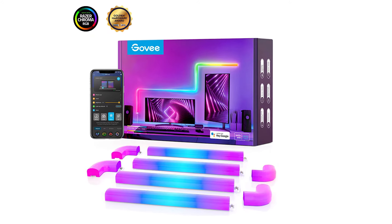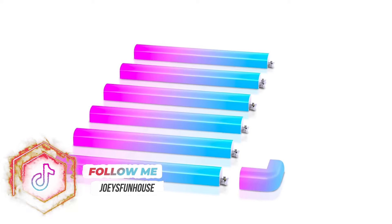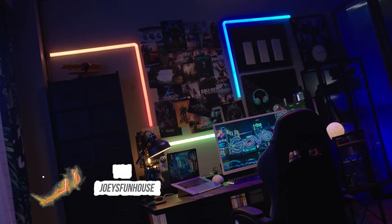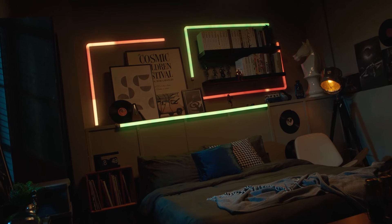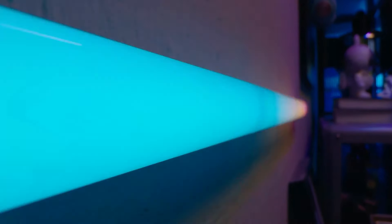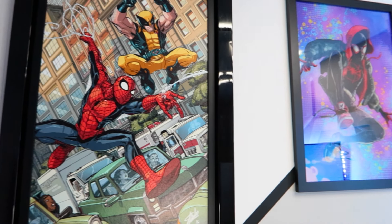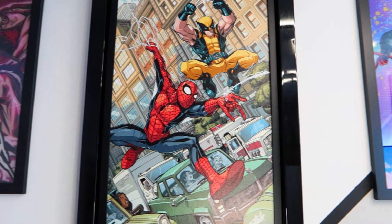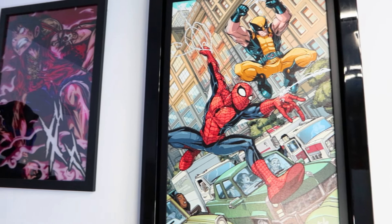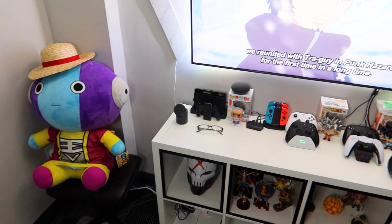Another good Govee option is their glide wall lights. These lights probably won't light up the actual art, but they'll add a cool glow around them and make a cool background for when I'm filming. They're designed so you can arrange them however you'd like on your wall, so I could make a design that works well around the frames of the art, hopefully making the wall art look more attractive. Once again, these are app and voice operated, which fits with the smart room theme.